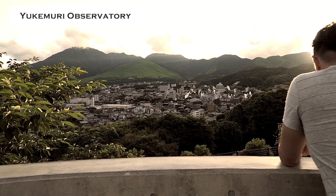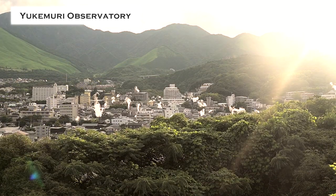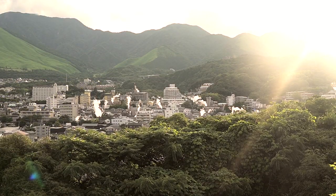Well, that just about concludes my safe and pleasant hot springs tour of Beppu in Oita Prefecture. So be sure to come and check it out for yourself sometime.